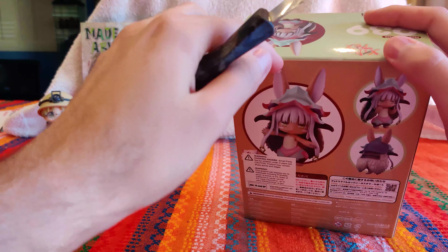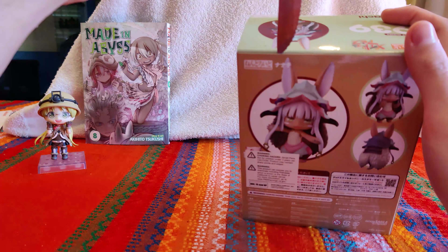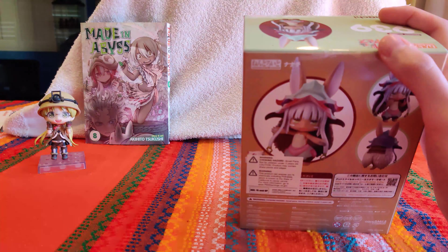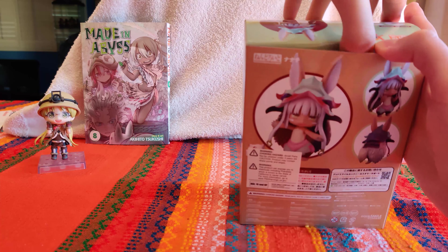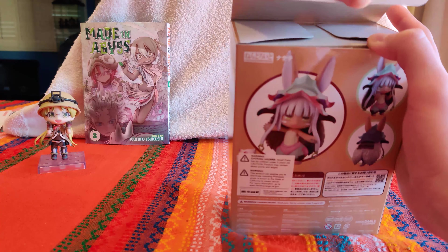For anyone familiar with my cat mount video, that cat is actually meowing outside right now. So if you hear him, I apologize. I don't really want to bring him inside because we've got all this stuff going on.